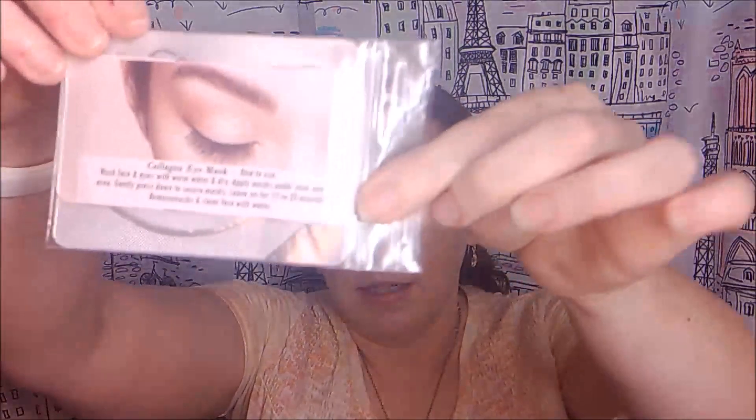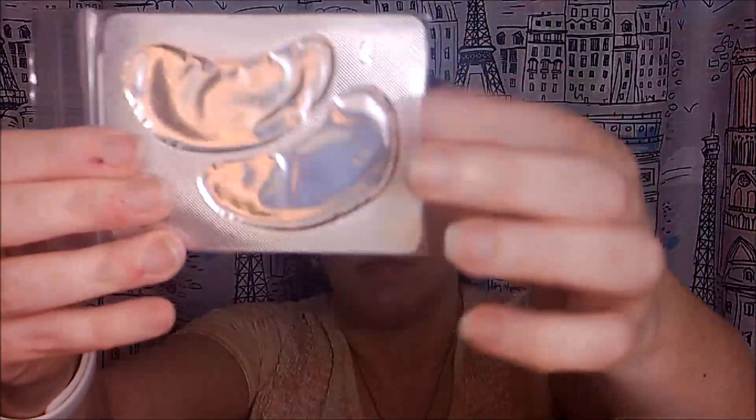And this is the purse companion right here. Let's open this up. You can see there are some colorful items in here. The first thing I see is this here with an eyelash on it — a collagen eye mask. It looks like it's just one use. The instructions say: wash face and eyes with warm water and dry, apply masks under your eyes and gently press down to secure, leave on for 15 to 20 minutes, then remove and clean your face with water.